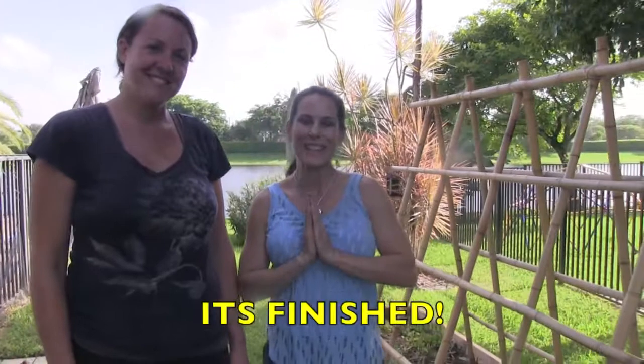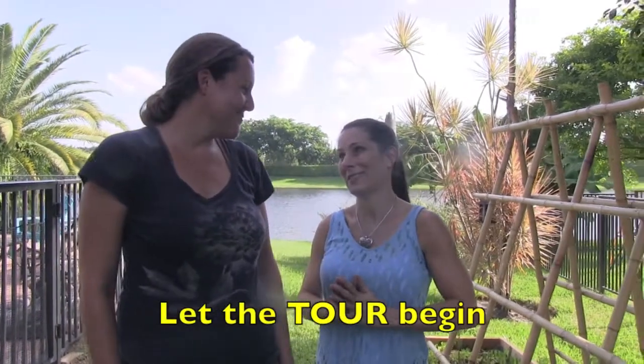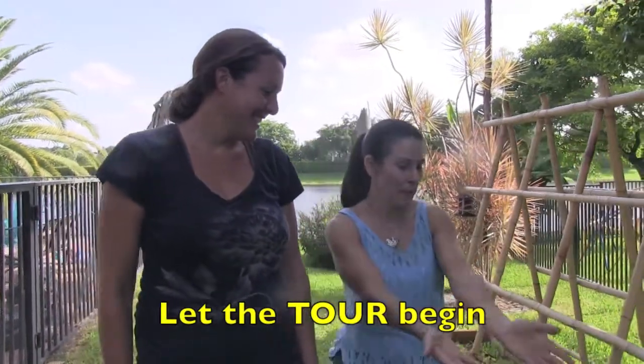The health and abundance garden is in. It's finished and it's beautiful, everybody. Thank you so much, Cheryl. You're welcome, Laura. Show, tell everyone, give us a tour.